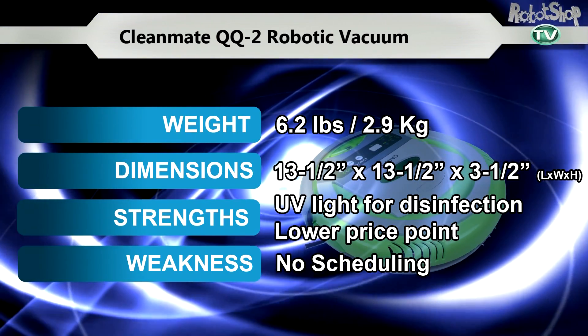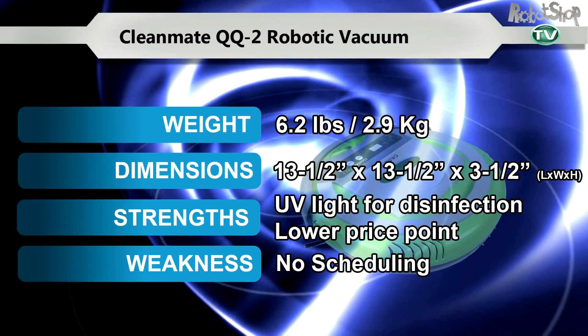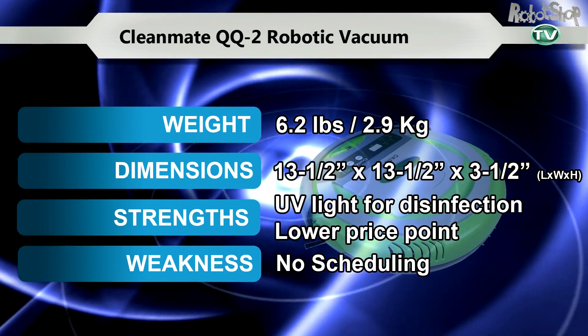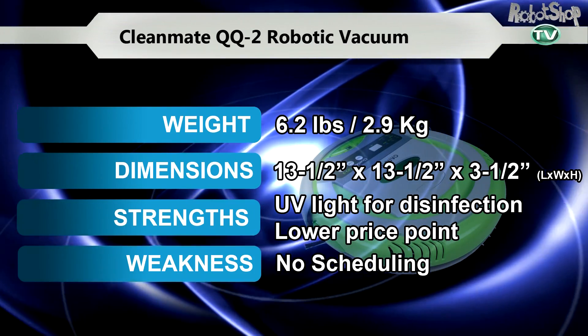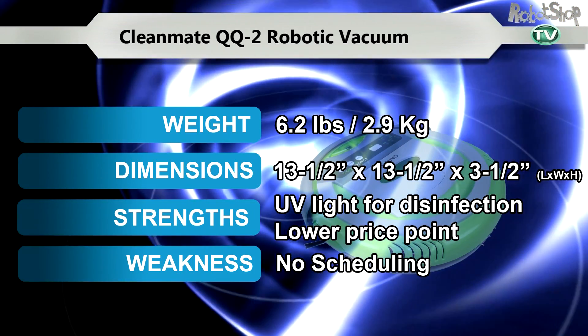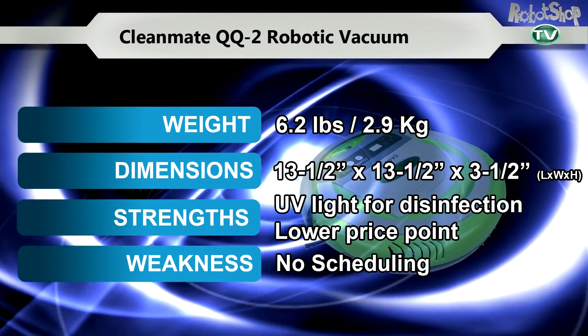The Cleanmate QQ2 Robotic Vacuum. The QQ2 is very generous and not only cleans but disinfects and deodorizes your home. It is also very responsive to commands given via compact remote control that can easily be stored on the robot itself when not in use.